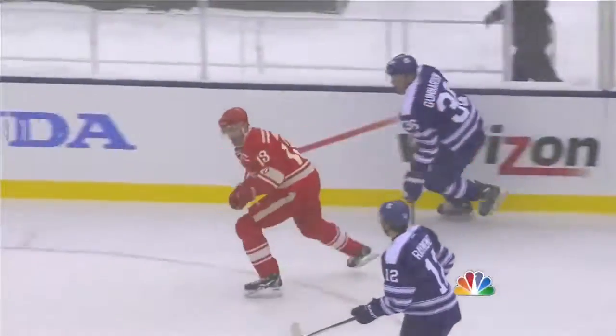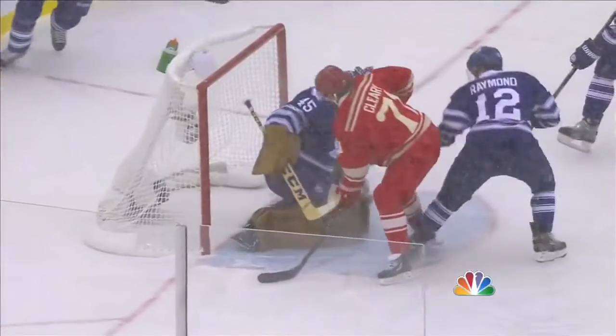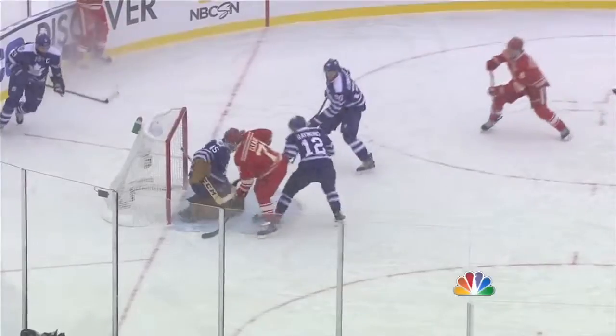The play along the blue line by Abdelkader to just get the puck in. The puck never settled down until it just got to the stick of Daniel Cleary. A good chance there for the Red Wings at the end of this power play.